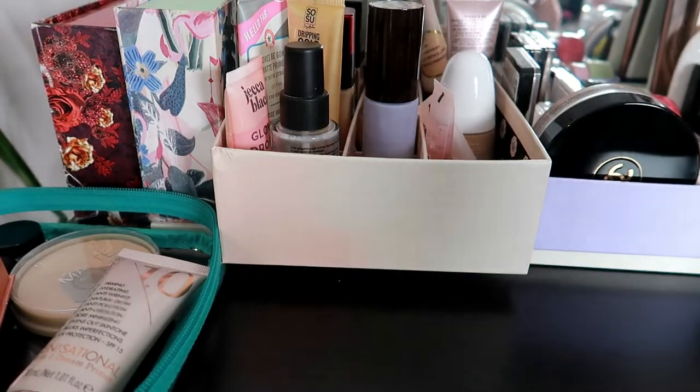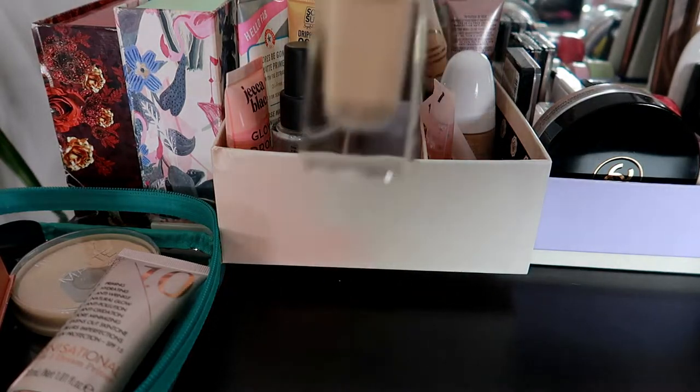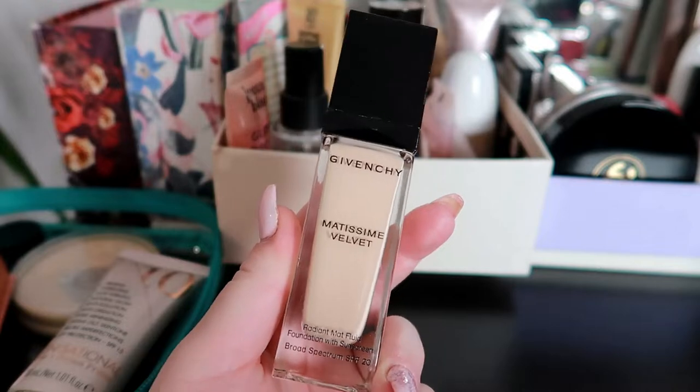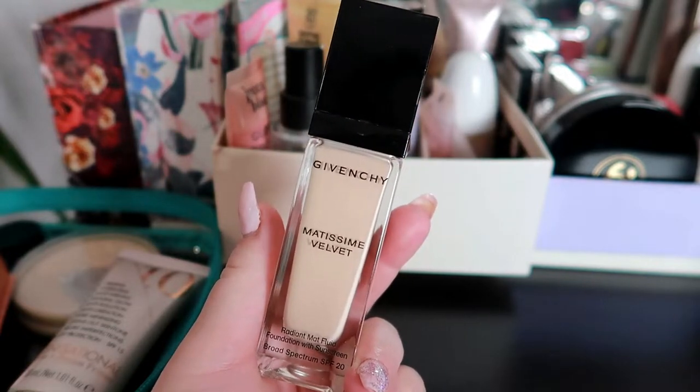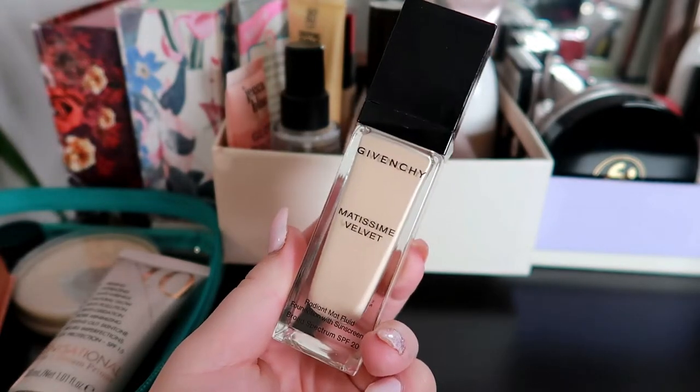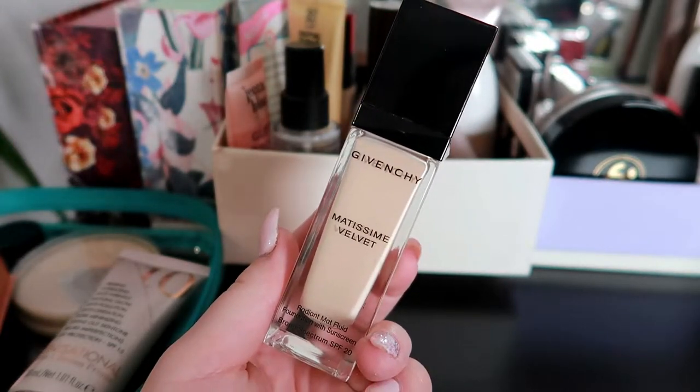For foundation I definitely want to pull this one in. This is the Givenchy Matissime Velvet. I really enjoyed the way that it looked on my skin when I used it in a testing new makeup video, so I really want to try it out for a full month.